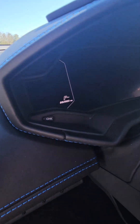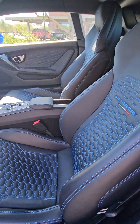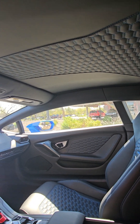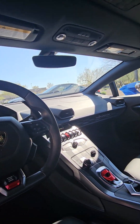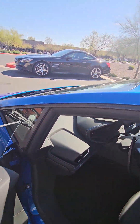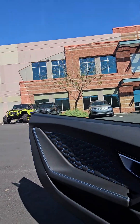Two thousand nine hundred and three miles. Very nice car, very clean — smells like new.